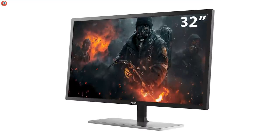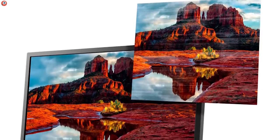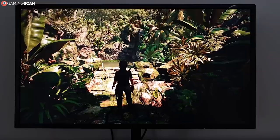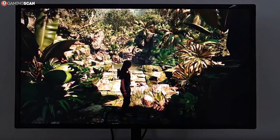It also features an IPS panel, this time with a slightly increased refresh rate of 75Hz, which is always a welcome feature. And it even has AMD FreeSync to ensure your frame rate is stable and free of any and all screen tearing.